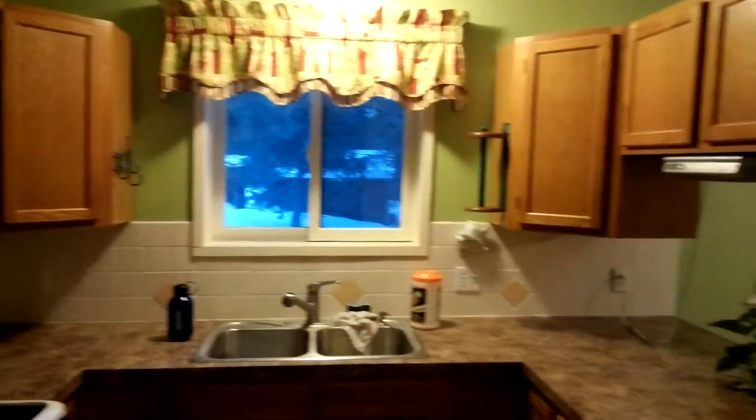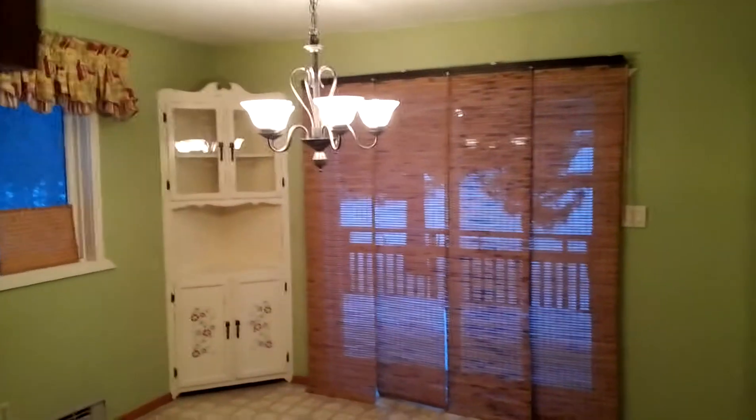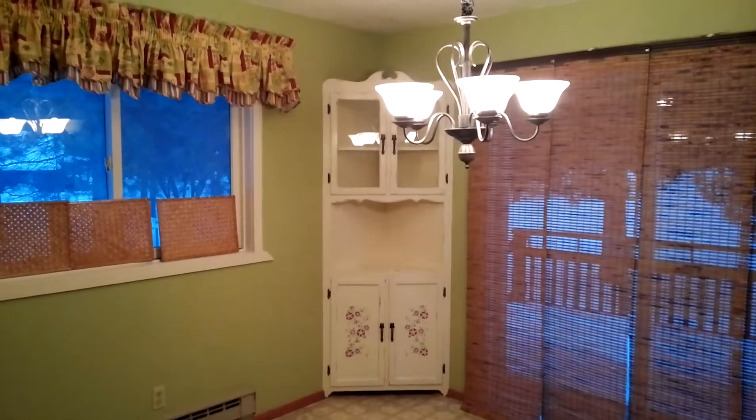Vaulted ceiling. Into the kitchen. Dining area. Built-in. Down the hallway.